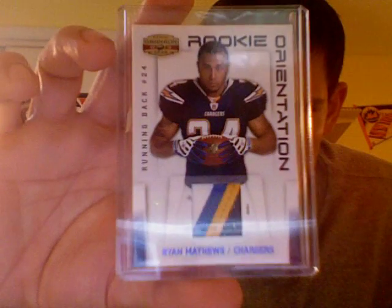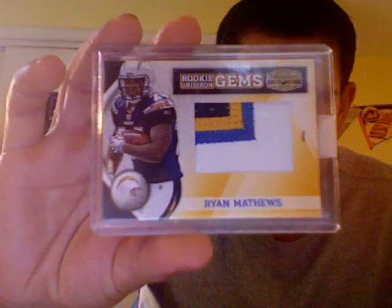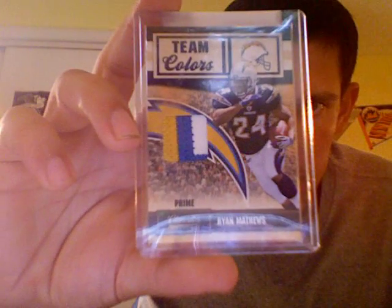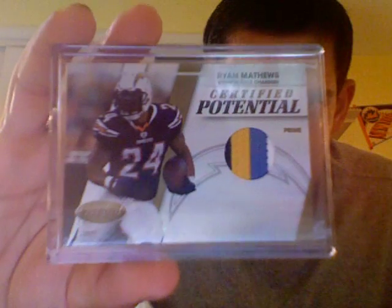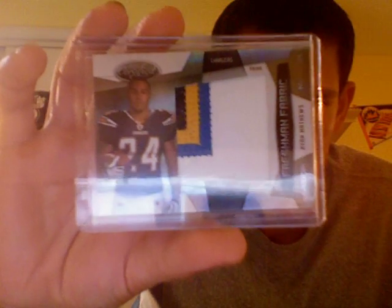This one's from Gridiron Gear, the Rookie Orientation four-color prime patch out of 50. Rookie Gridiron Gems four-color patch ball three-color patch out of 50. And then again from Gridiron Gear, the Jumbo Prime four-color patch numbered 10 of 10. From Donruss Threads, a nice four-color rookie collection patch out of 50. From Classics, three-color patch team colors out of 50. And then I have the Classics Auto Significant Signatures. From Certified, Certified Potential four-color gold patch out of 50. Just recently got this card — I love it. The Freshman Fabric Jumbo Gold four-color patch out of 25 — this card's sick. Then I got the Certified Dual Jersey Autograph.